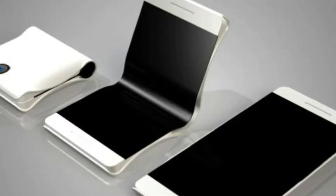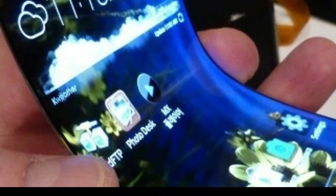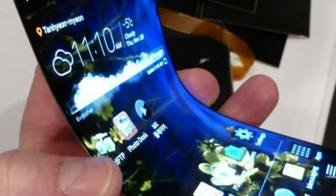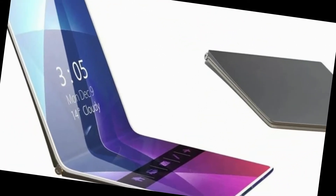A somewhat similar design and technology have been patented by Samsung earlier this year. Their solution was to use a slidable plate below the display. The LG foldable phone further contains two microphones, two speakers, and two antennas.